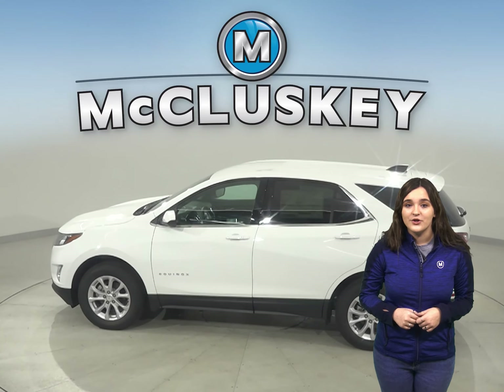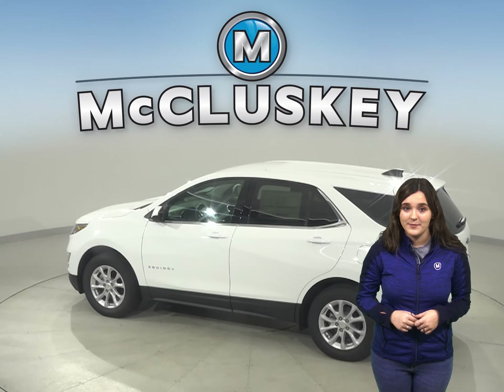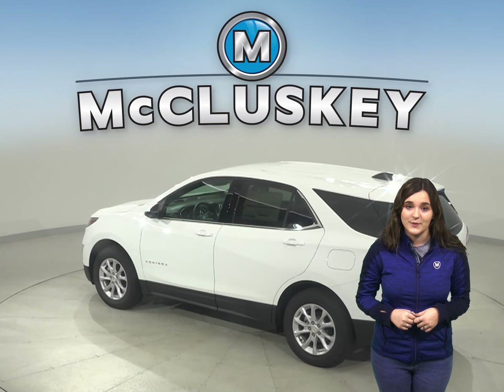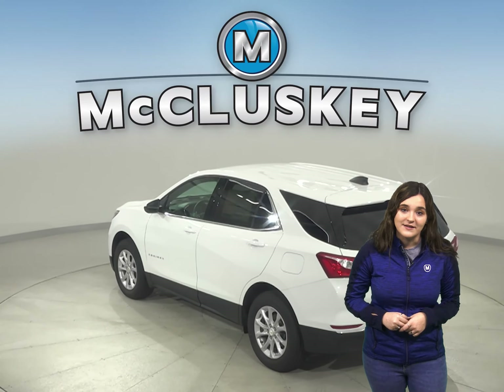If you've been considering other SUVs such as the 2020 Ford Escape, then you should take a moment to see everything the 2020 Chevrolet Equinox has to offer.